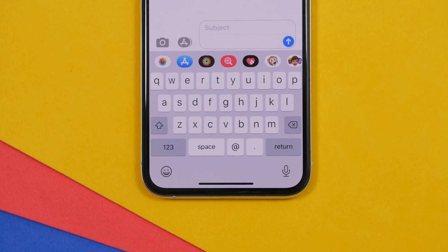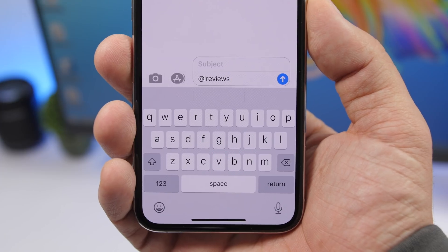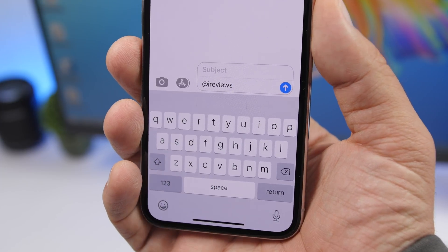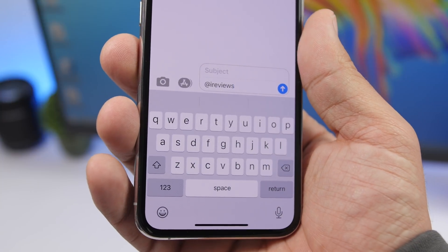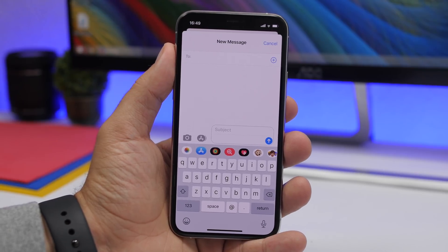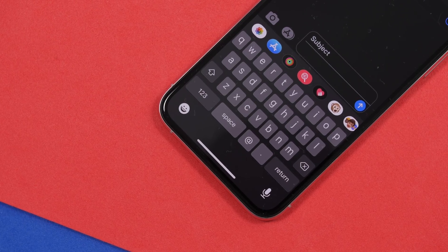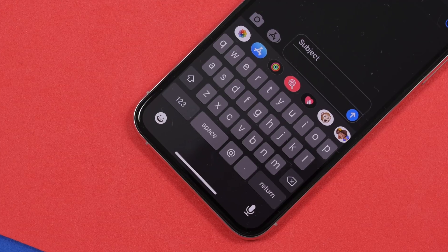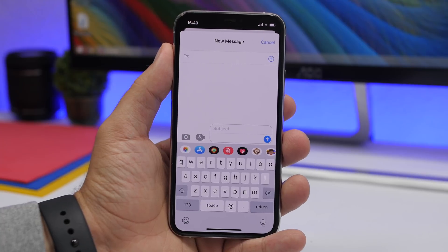With iOS 14, iMessage is also getting a few new cool features — including the ability to mention someone in an iMessage, just like you do on social media. You'll also have the ability to delete sent messages, which is new on iOS 14. Apple is also adding a typing indicator for iMessage. There will probably be a bunch of other new features, but these are some of the main ones expected to come to iMessage with iOS 14.